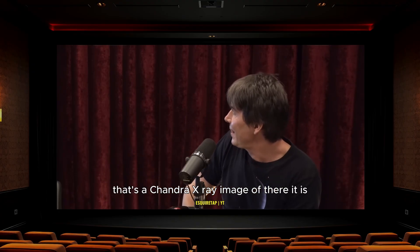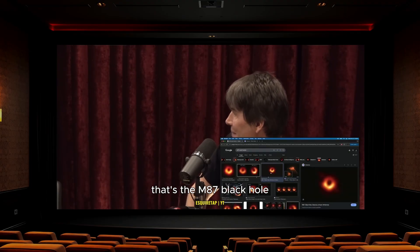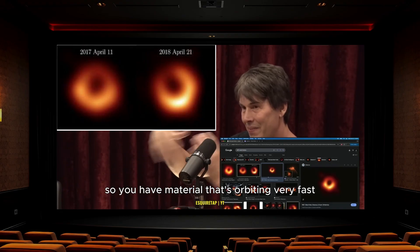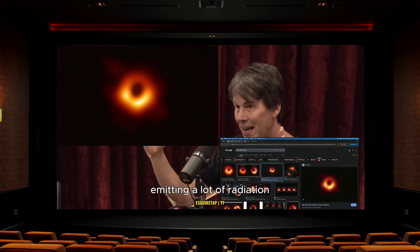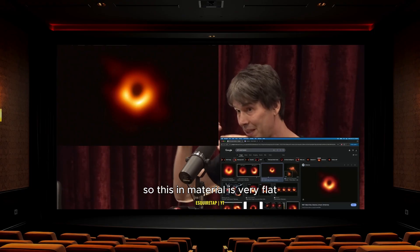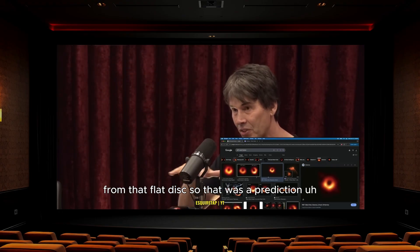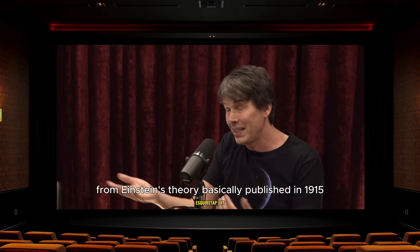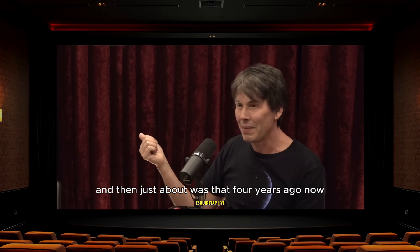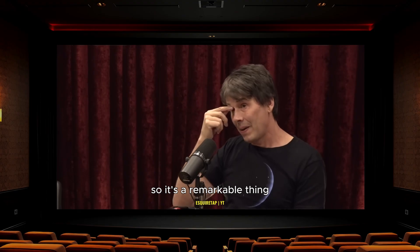That there is the M87 black hole image. What you're seeing is the emission from material swirling around it — it's called the accretion disc. Material is orbiting very fast and emitting a lot of radiation. It's actually a flat disc — think Saturn's rings — but what you're seeing in that photograph is the light rays being bent around the black hole from that flat disc. That was a prediction from Einstein's theory, published in 1915. About four or five years ago, for the first time in history, we got an image of one, and it looks exactly like the prediction. Remarkable.